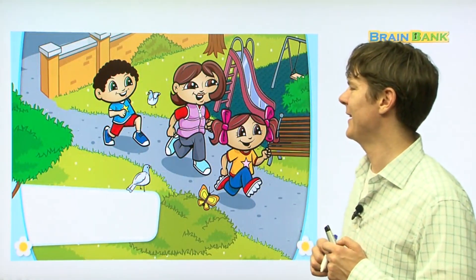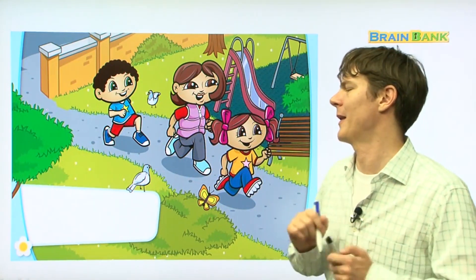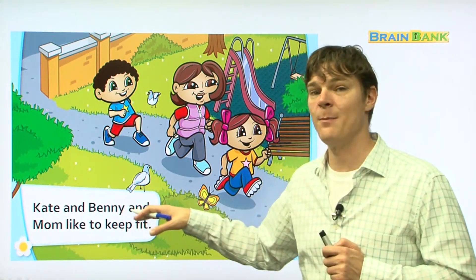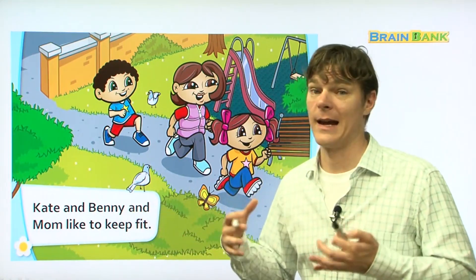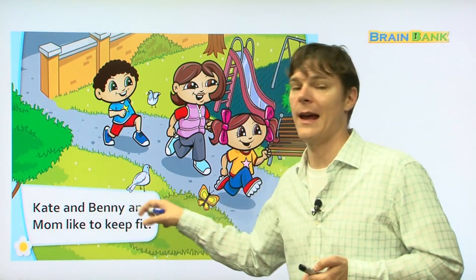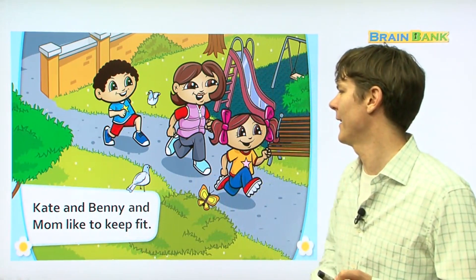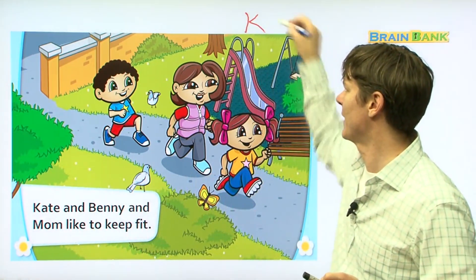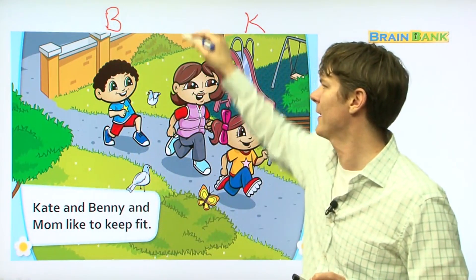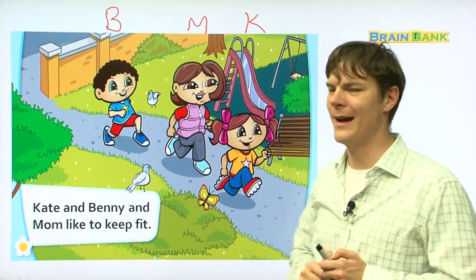Here you see mom and daughter and son all running to the playground. Kate and Benny and mom like to keep fit. Let's read together: Kate and Benny and mom like to keep fit. Here's Kate, here's Benny, and here's mom. Aren't they a beautiful family? They look so nice.